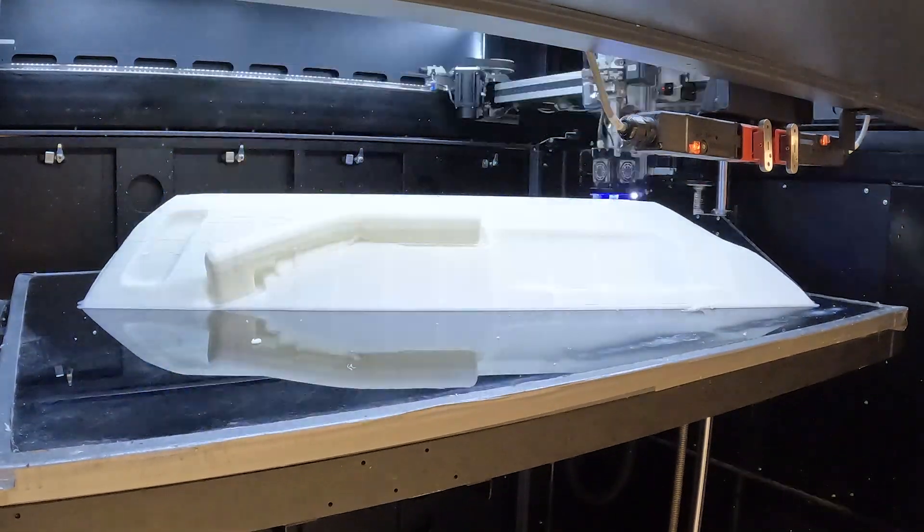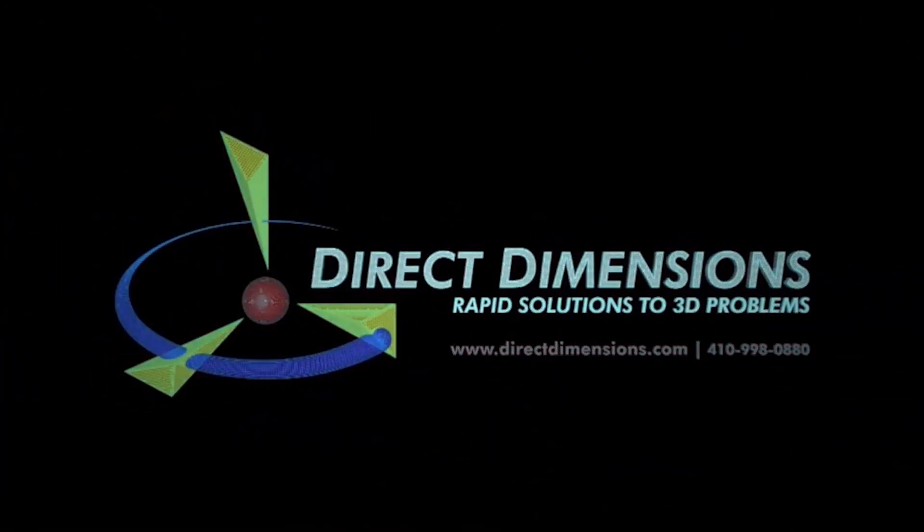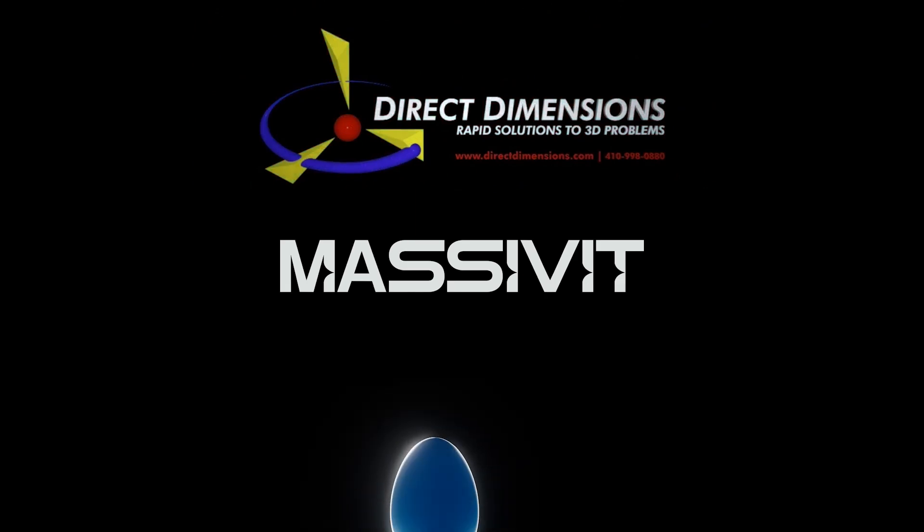This project that we're working on is a collaboration between our friends Direct Dimensions, who are industry leaders in 3D scanning technology, Massivit, and ourselves.